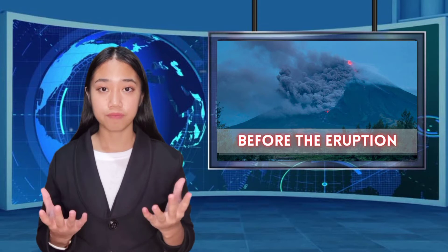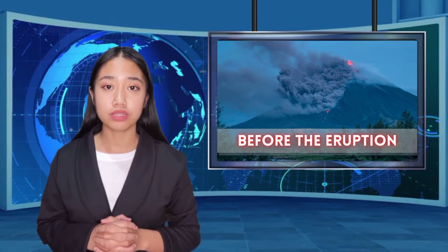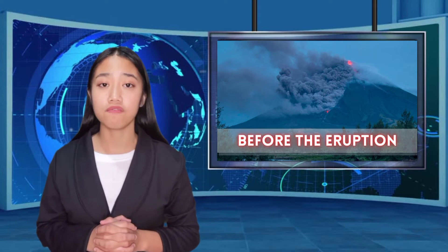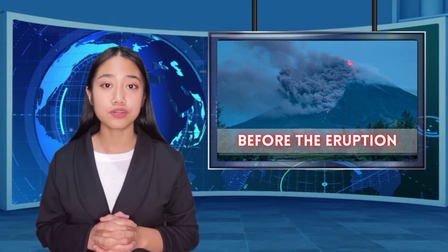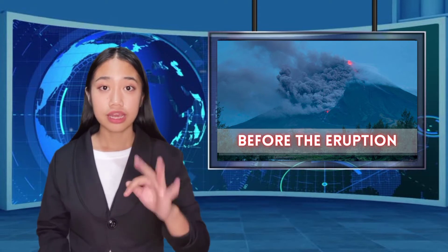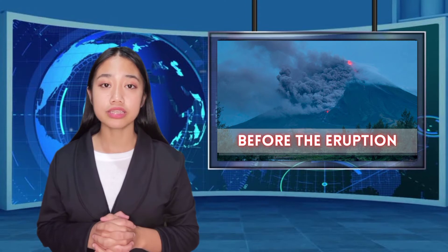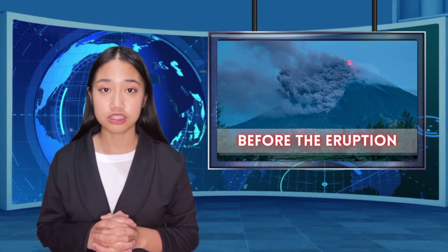Things to do before a volcanic eruption occurs: 1. Talk about volcanoes with your family so that everyone knows what to do in case of a volcanic eruption. 2. Make sure you have access to radio broadcast for further information. 3. Keep a handy pair of goggles and dust masks for each member of your household in case of ashfall. 4. Make a list of items to bring inside in the event of ashfall.